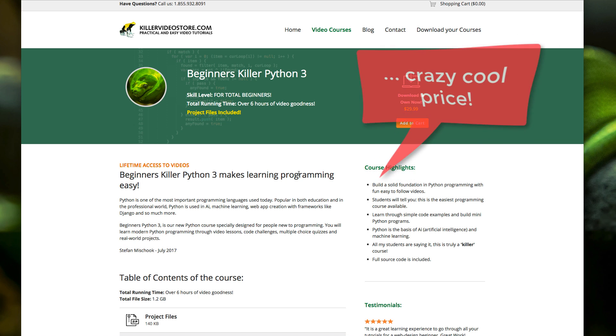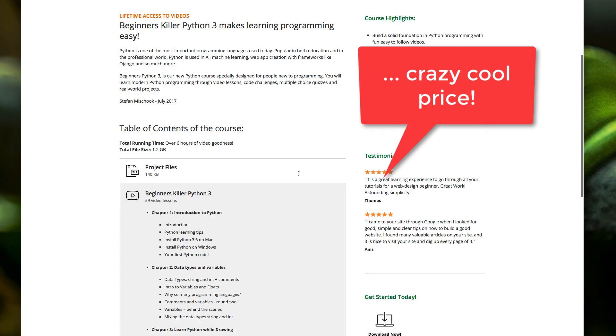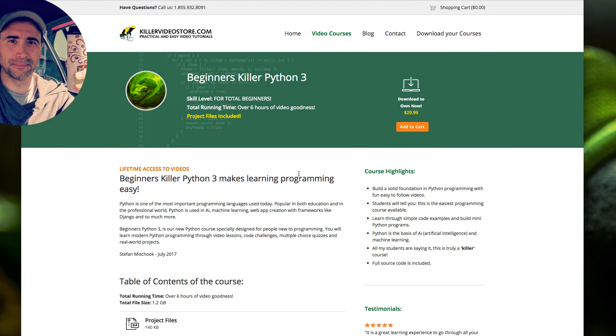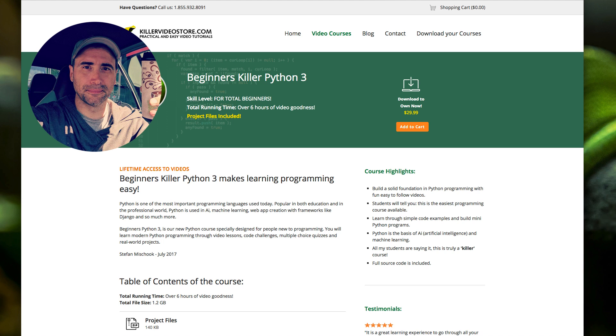The Python course just came out, so we don't have too many reviews there yet. But all the beta testers were unanimous — they love the course. A lot to learn, and you can't beat the price. That's it for my shameless self-promotion. Thanks for taking a look.